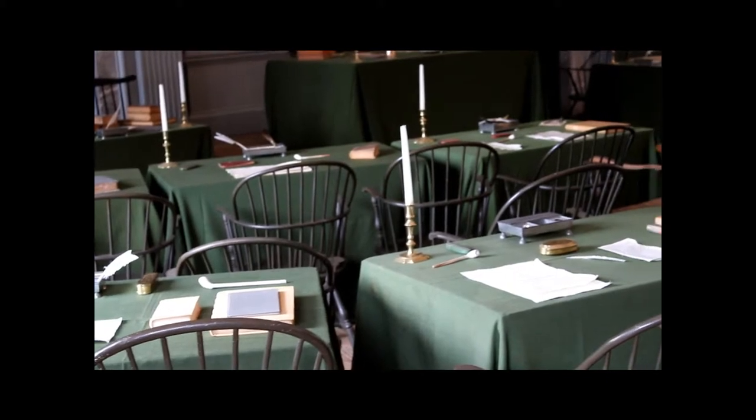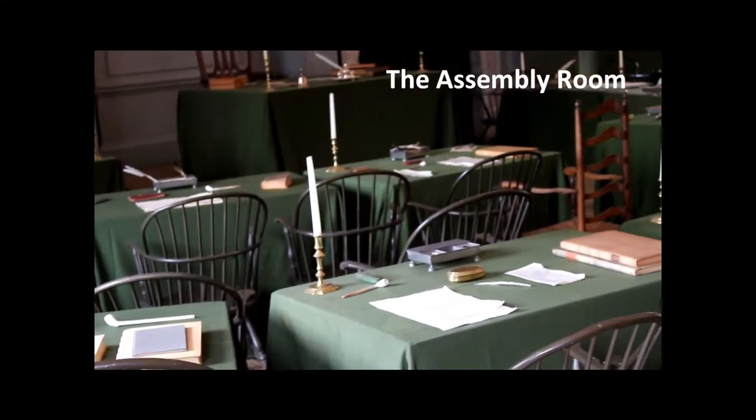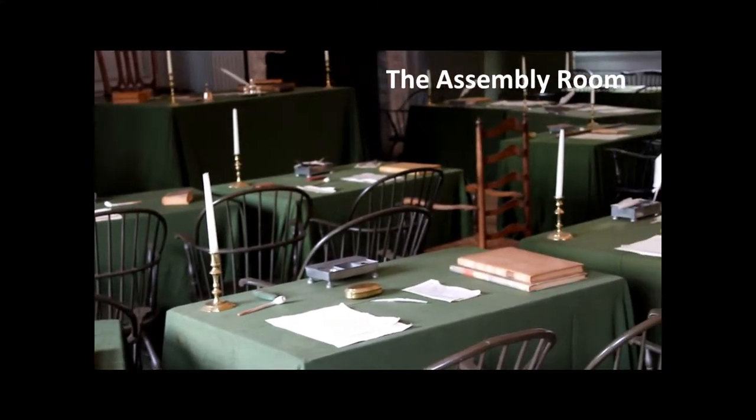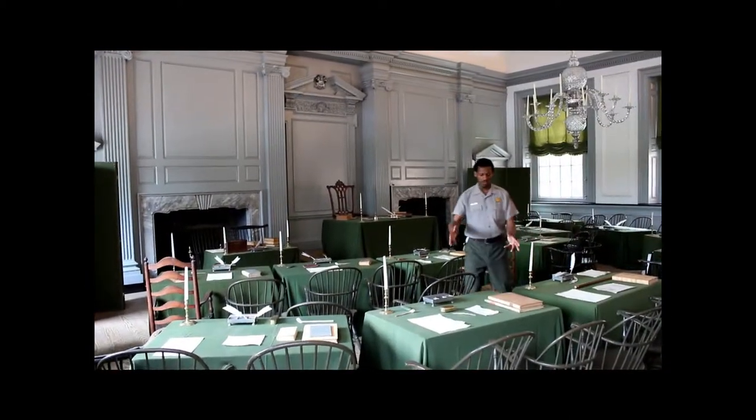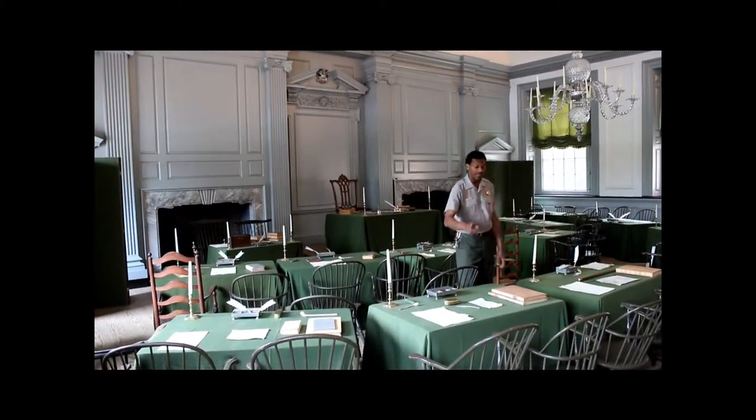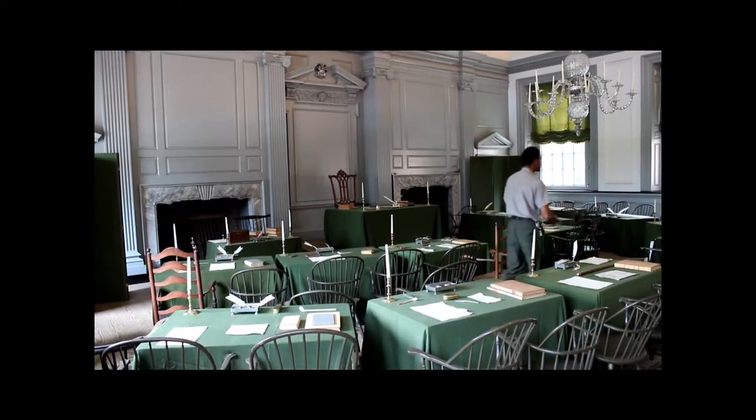Delegates of the 13 British colonies met in the Assembly Room of the then-Pennsylvania State House and debated and approved the Declaration of Independence. Each one of these tables would represent one of the original 13 colonies, with a representative seated at each one of these stations.